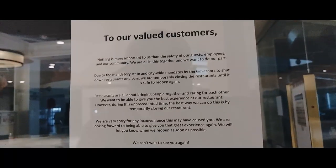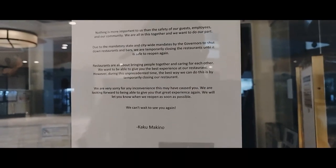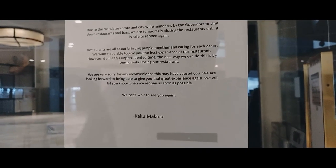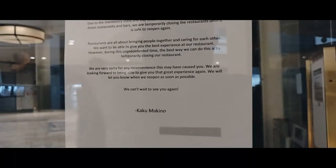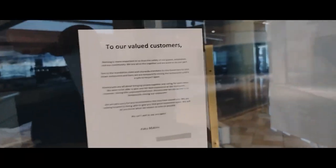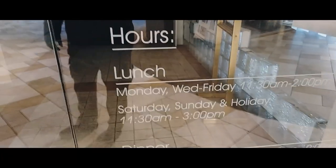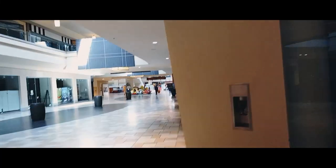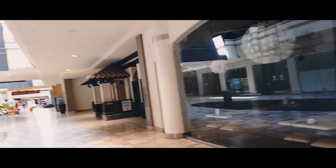The sign reads: 'To our valued customers — nothing is more important to us than the safety of our guests, employees, and community. We are all in this together. Due to mandatory state and citywide mandates by the governor to shut down restaurants and bars, we are temporarily closing until it's safe to reopen again.' So that's why it's closed — a temporary shutdown. Their hours are still posted — they used to have lunch and dinner. So don't come here to try to eat at Makino because you'll find it closed.